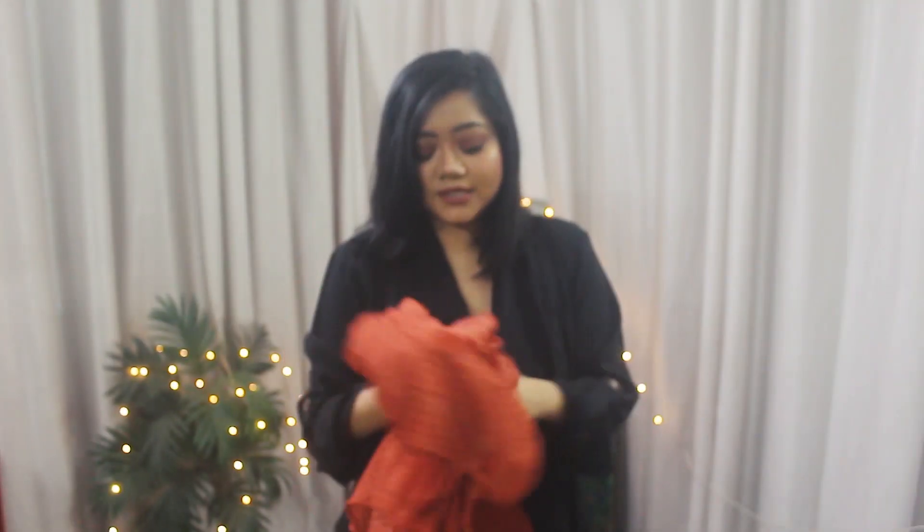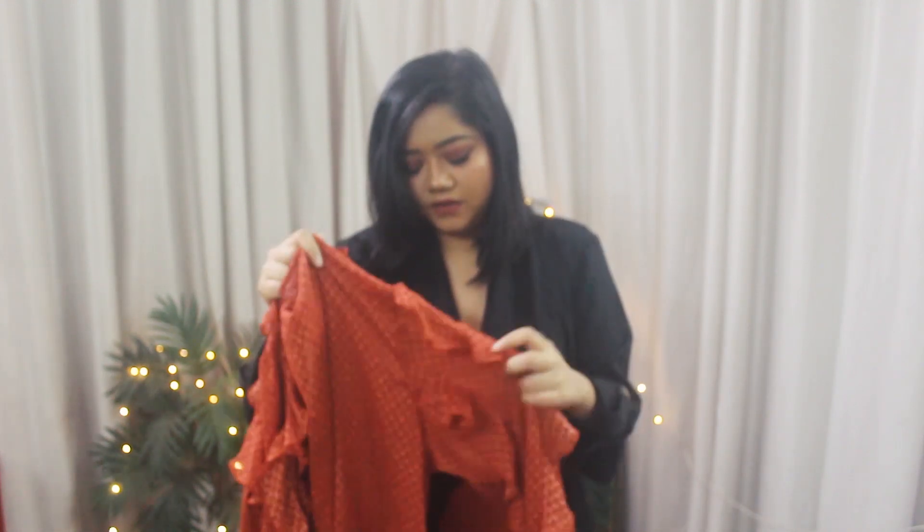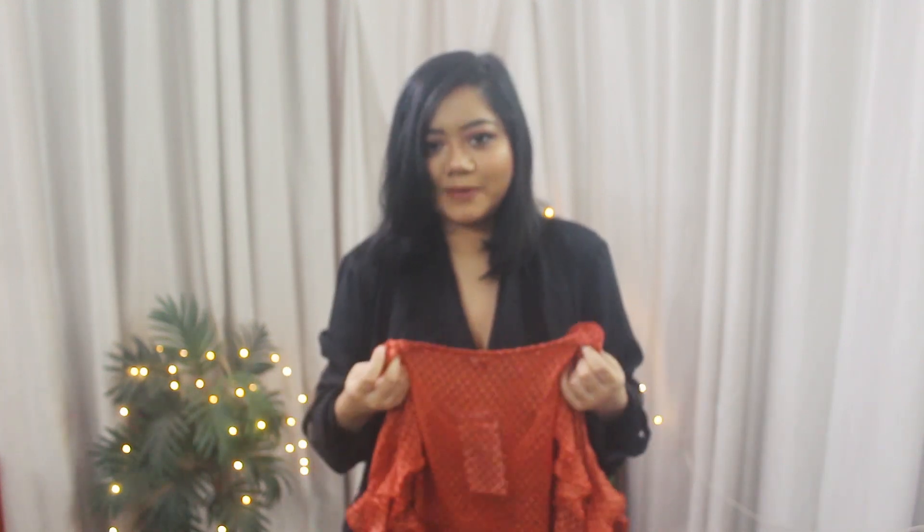The rest of the pieces are from a new brand that I discovered called Outright, and I absolutely loved all the pieces. I actually like everything from this haul — I have never been so happy with all my purchases. Usually AJIO never disappoints me, but this time I am extremely happy with all the purchases I made.